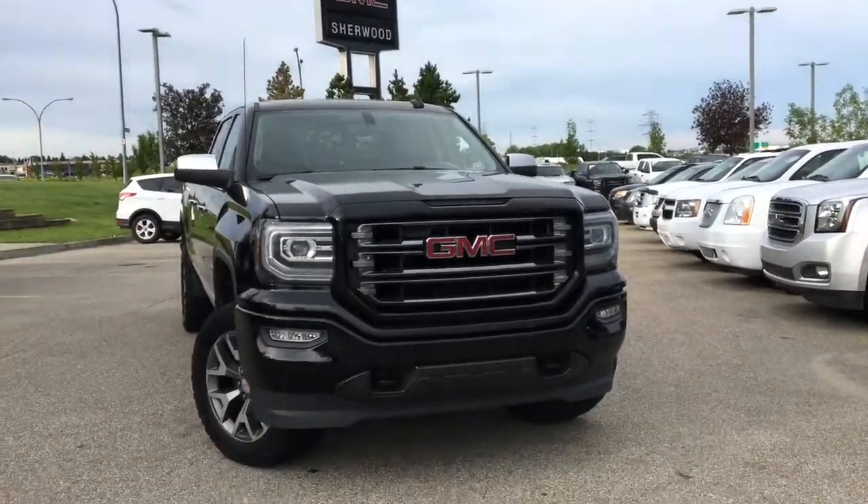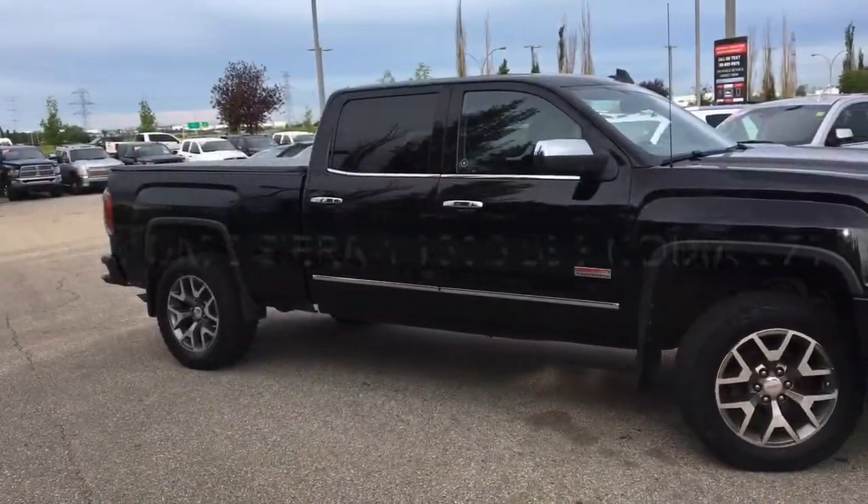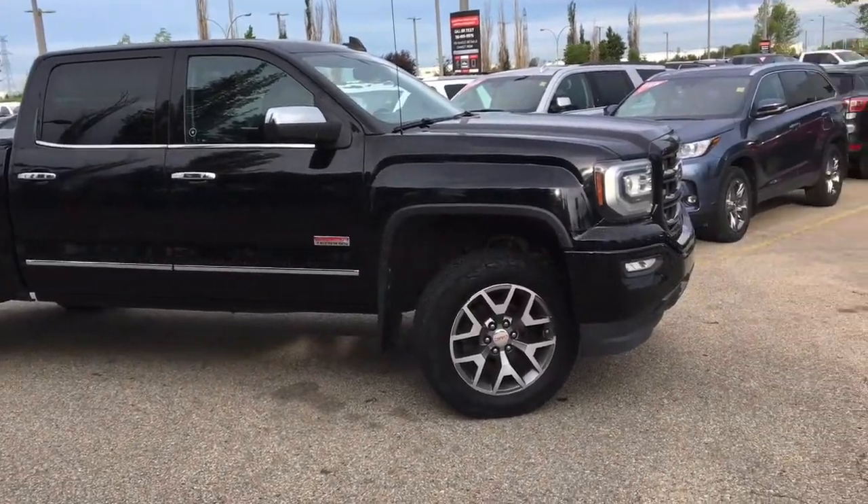Welcome to Sherwood Buick GMC. Today we're going to be taking a look at this pre-owned 2016 GMC Sierra half-ton SLE equipped with the all-terrain Kodiak and Z71 off-road packages.